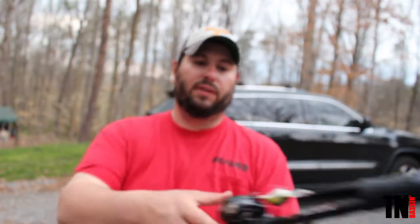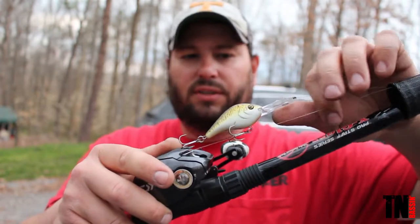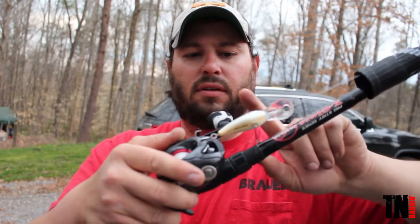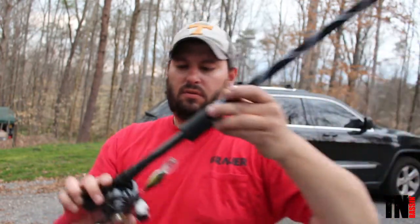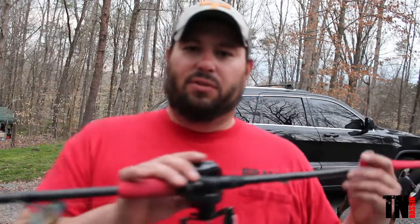I'm gonna use rod one to search around and look for fish. For the crankbait, I'm throwing a Berkeley Dredger 10.5 in root beer color on a seven foot glass cranking rod by Dixie Custom Rods.